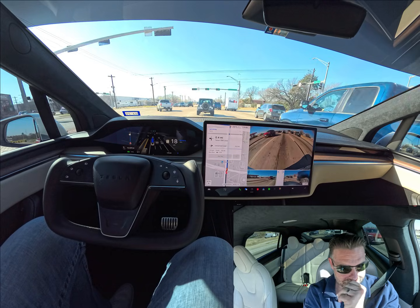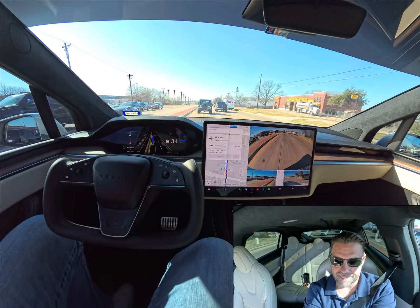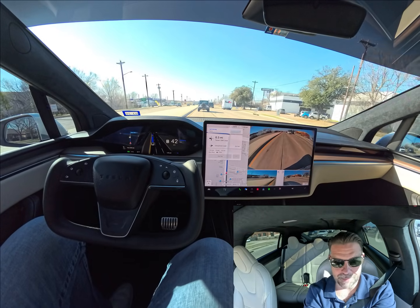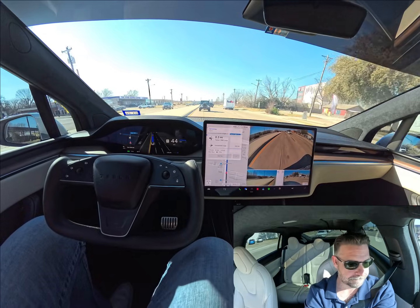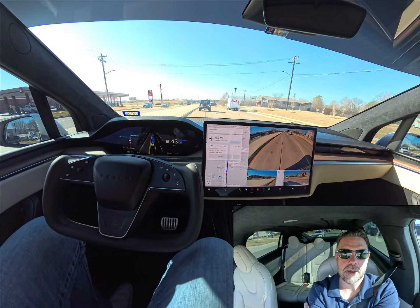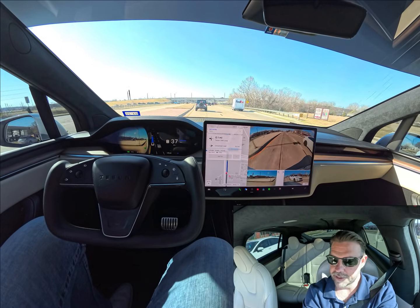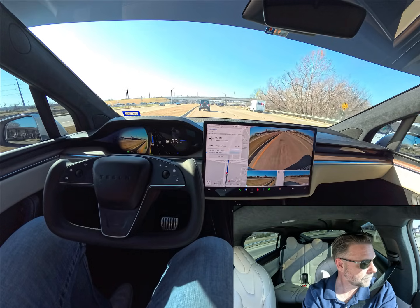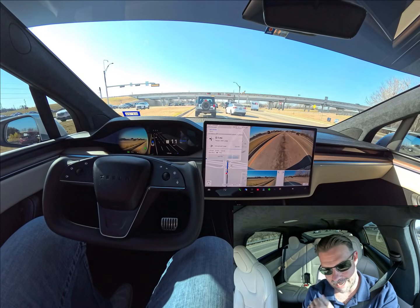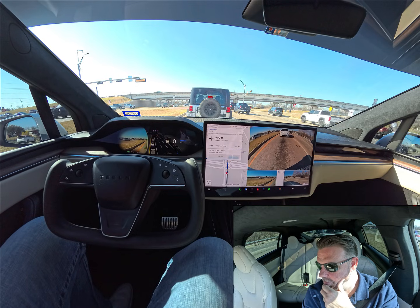I'm really curious to hear your feedback on the camera position and the angle of it — I can see a little bit of sun glare in there. I'd like to know what you think about the view. Let me know what you think about the tint also. It's January 3rd and we've got 60 degrees and sunny — it's a beautiful day here in North Texas. Pretty sunny, not a cloud in the sky.